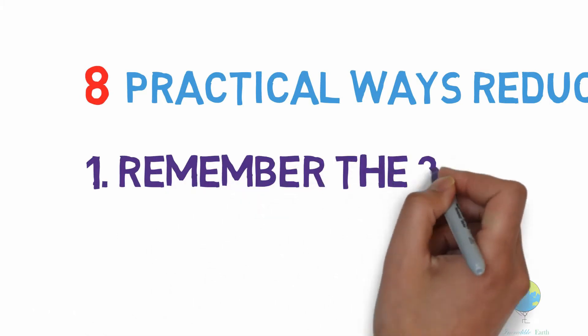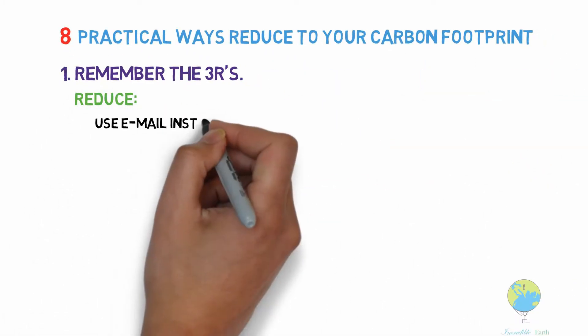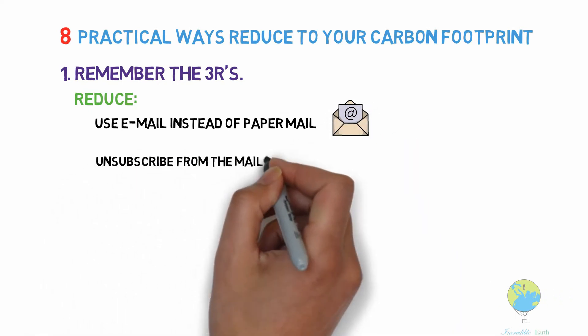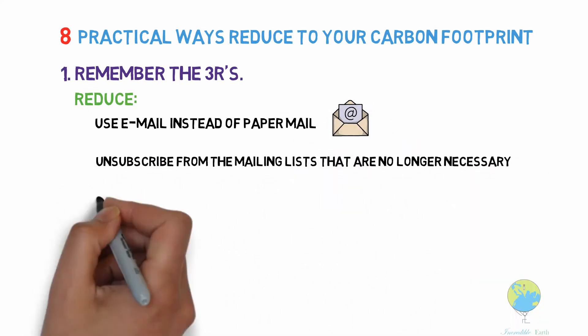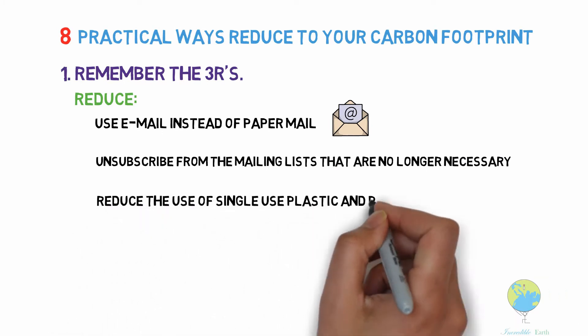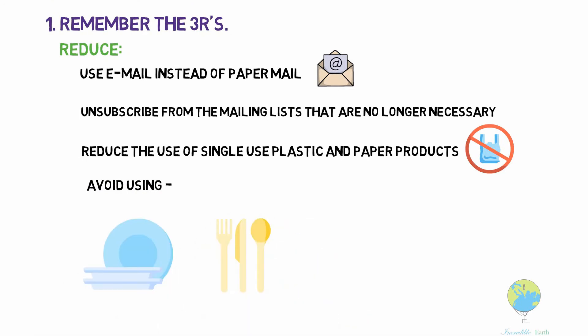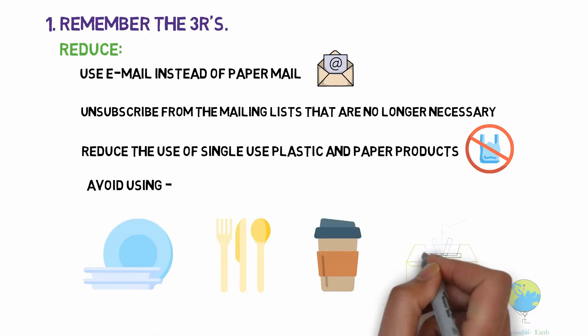Remember the three R's. Reduce: use electronic mail instead of sending paper mail. Unsubscribe from the mailing lists that are no longer necessary. Reduce the use of single-use plastics and paper products. Avoid using disposable plates, spoons, glasses, cups, and tissue papers.